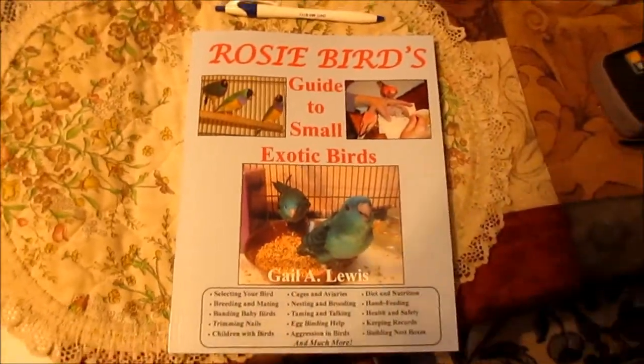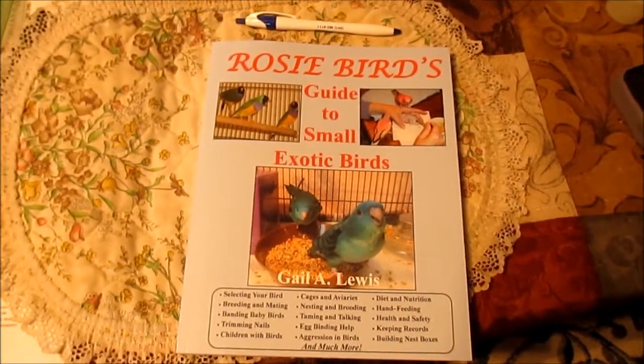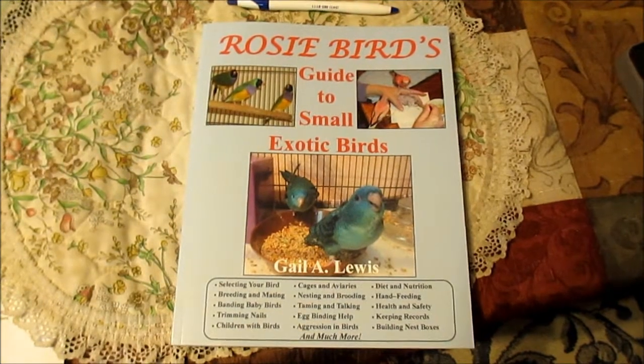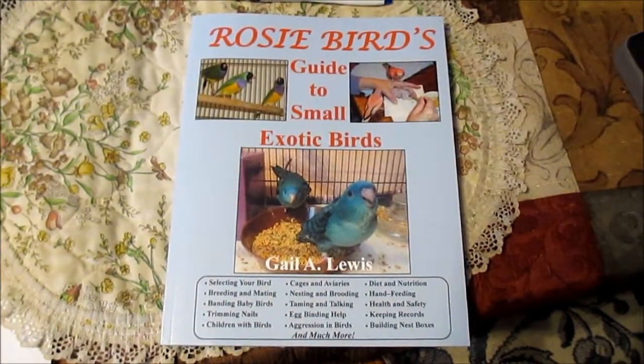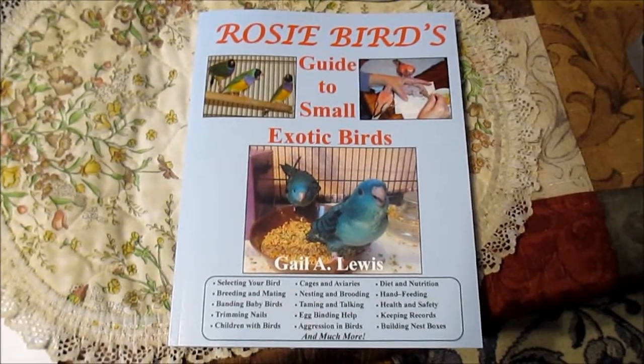I recommend you get a copy of Rosie Bird's Guide to Small Exotic Birds if you love small exotic birds — it just may save you some future problems. Good luck and have a wonderful time with your feathered friends. Bye bye!